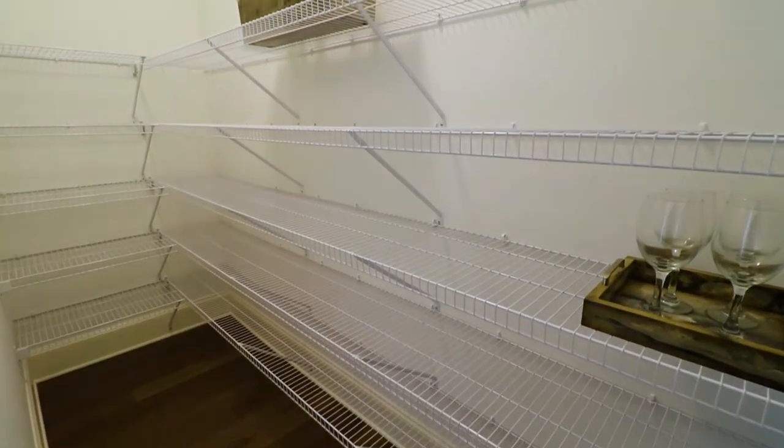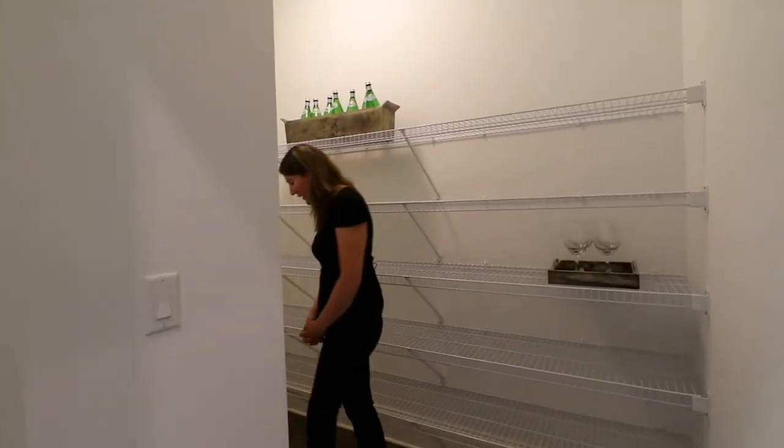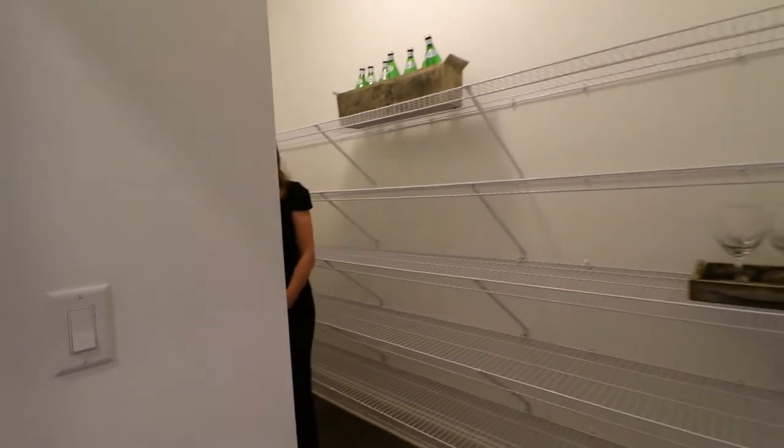Our design consultant Cindy will work with you to make sure your home is fully customized to suit your needs. While all of our homes feature large pantries, the Camden's is quite large.